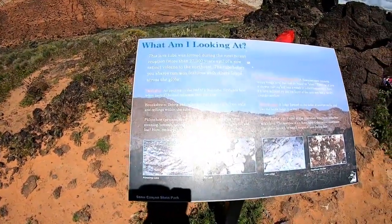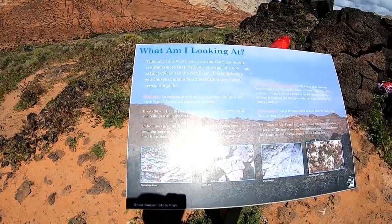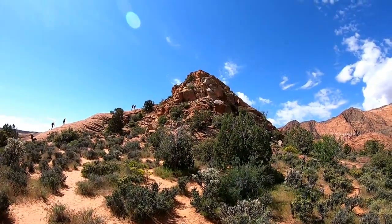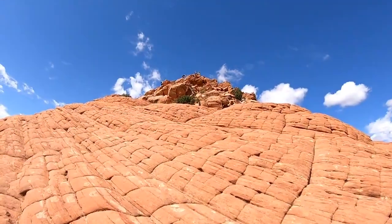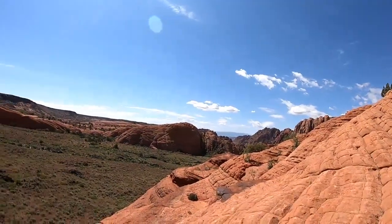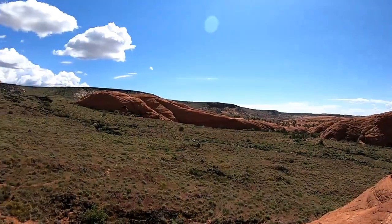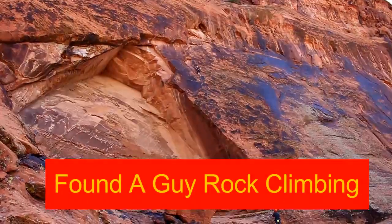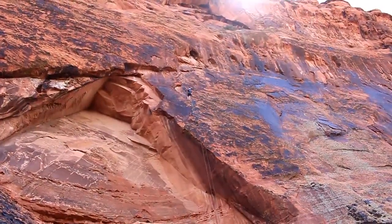You can't see this but down there people are going down in there and we're losing sight of them once they get in — you have to climb to get down in there. This is huge. So cool. It's a lava tube — more than 27,000 years ago, extended volcano to the northeast. Wow. There we go.